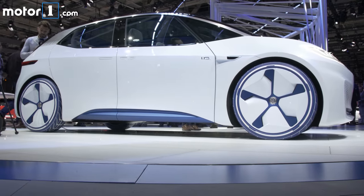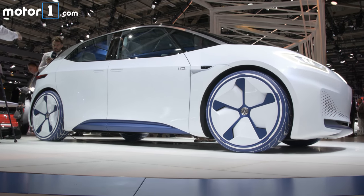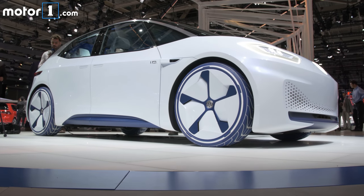The battery pack is in the floor of this car, kind of Tesla-style, so overall handling should be pretty good too, thanks to that low center of gravity.